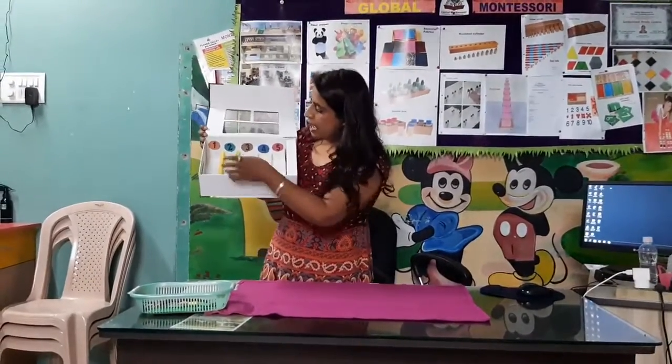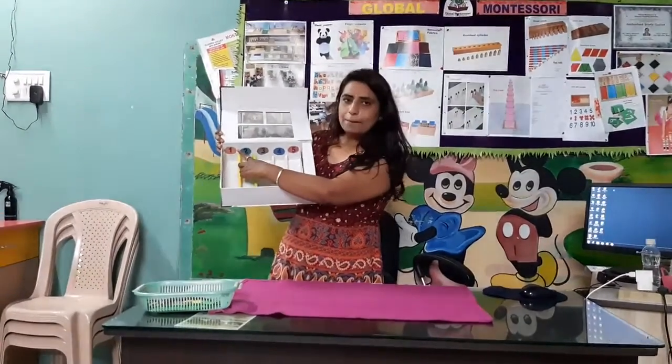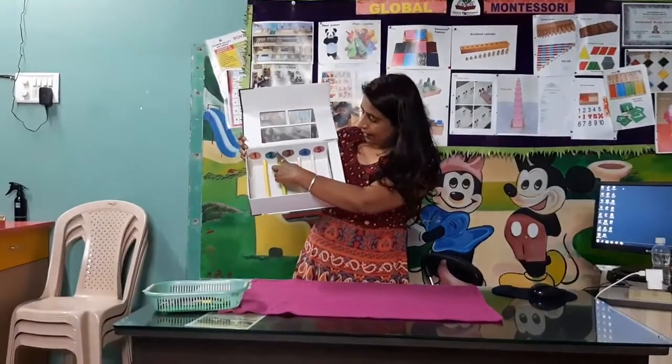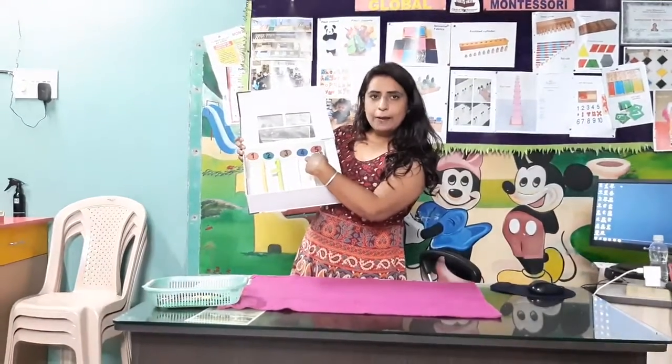Okay children, now tell me which number is this? Yes, one number. What comes after one number? Two number, then three number, four number and five number.